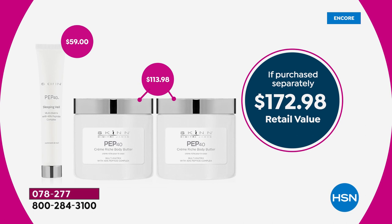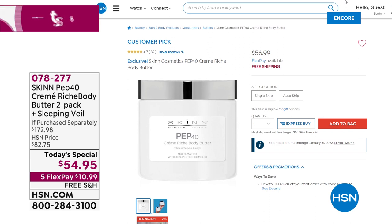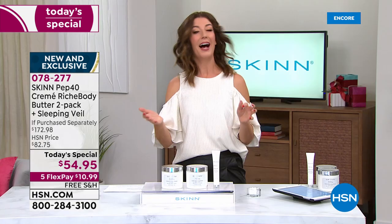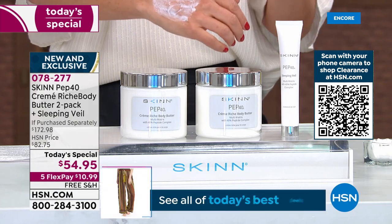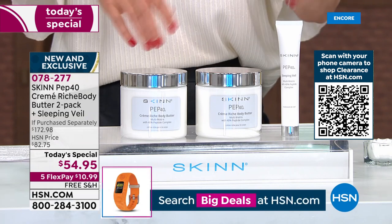It's buy one, get a second one — and by the way, get a third product which is a full size of the Pep 40 Sleeping Veil, an intense supercharged rejuvenating gel you'll use at night. You get all three, not for $173, but for just $54.95. If you want just one 16-ounce Pep 40 Body Butter, you can buy it online right now for $57 — but I have a much better idea.